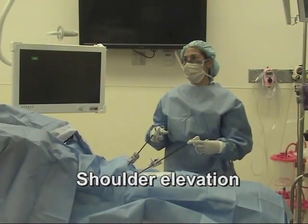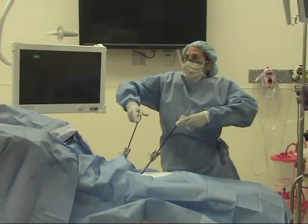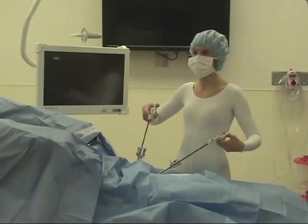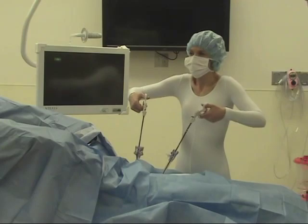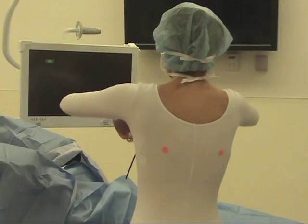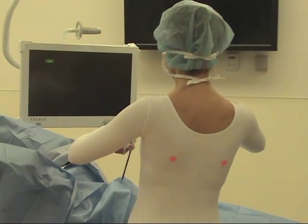Excessive and sustained shoulder abduction and internal rotation is non-optimal for many reasons. This position requires the greatest workload from the deltoid and trapezius, creating a mechanical disadvantage and predisposing to fatigue and injury. The postural reset here is to drop your shoulders and relax the hands.